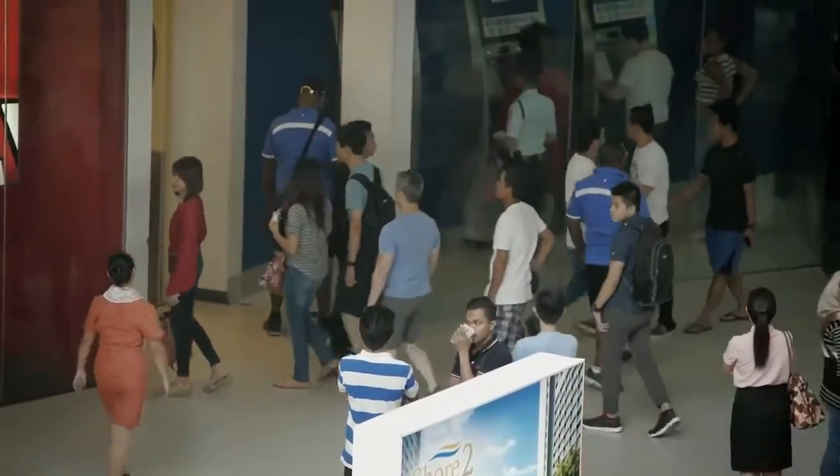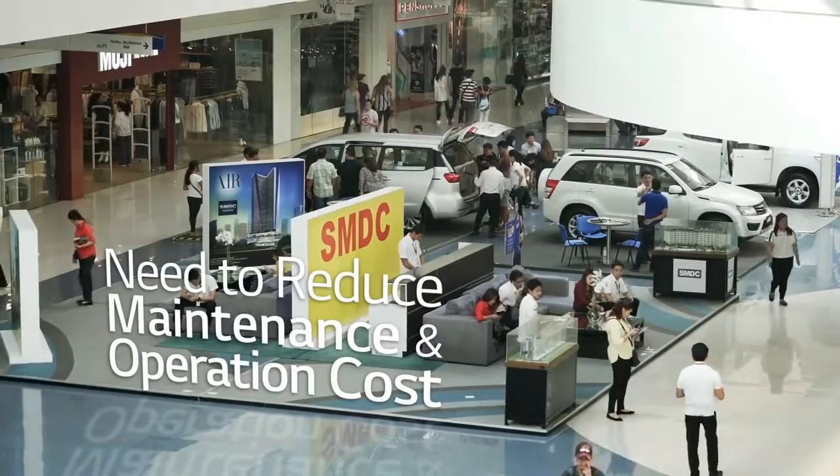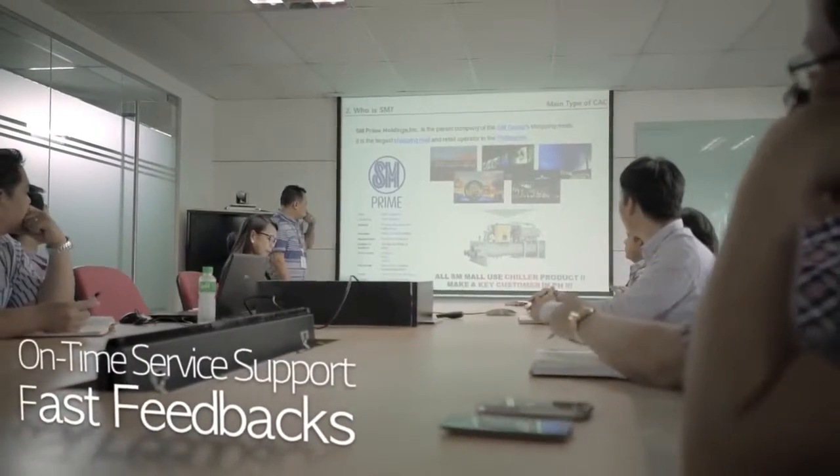The AC should be running during business hours between 10 a.m. and 9 p.m. With so many malls across the country, maintenance cost as well as operation cost were enormous, and these were key issues that SM were mainly concerned about. Also, on-time service support and fast feedback were required as well.